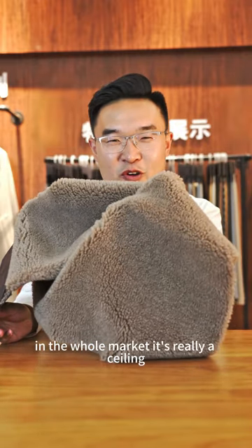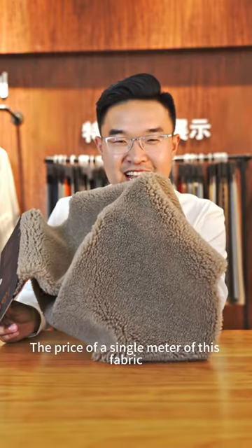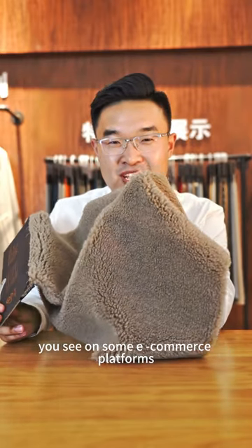In the home market, it is really outstanding. The price of a single market of this fabric is much higher than the price of a teddy bear dress you see on some e-commerce platforms.